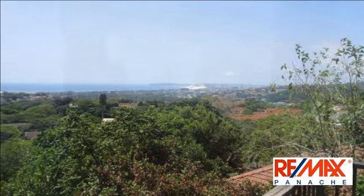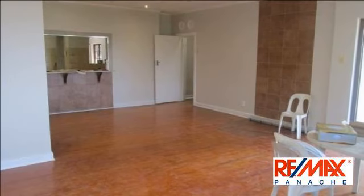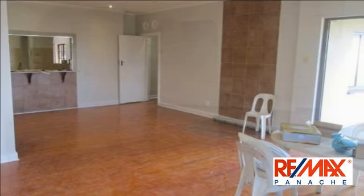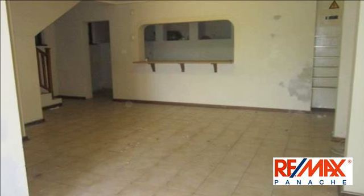Sip cocktails from your pool while gazing at the beautiful Indian Ocean in all its glory. For more information on this property or to arrange a viewing, please contact us.